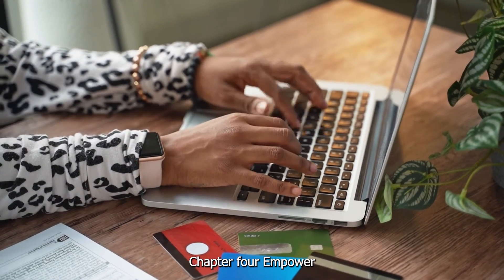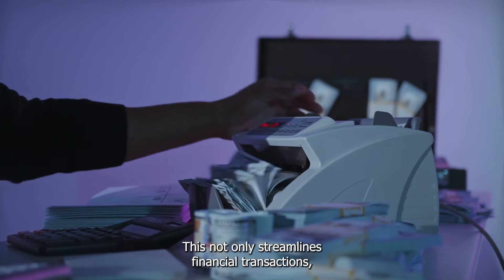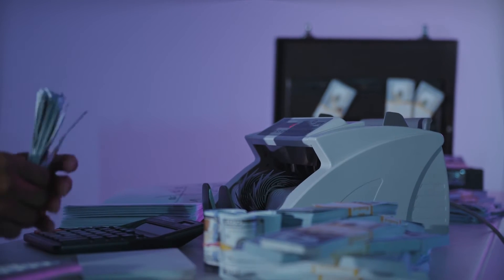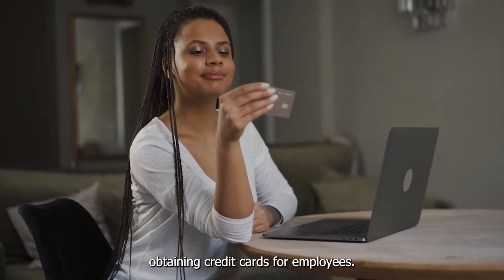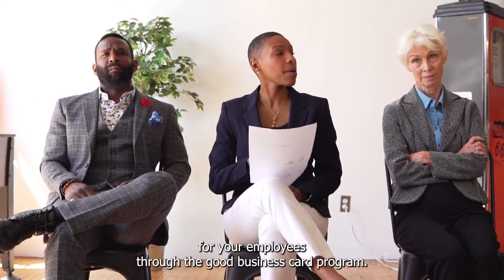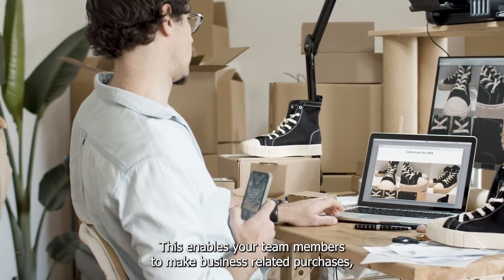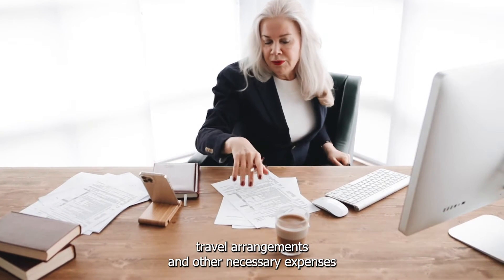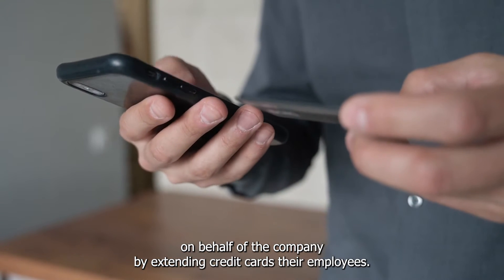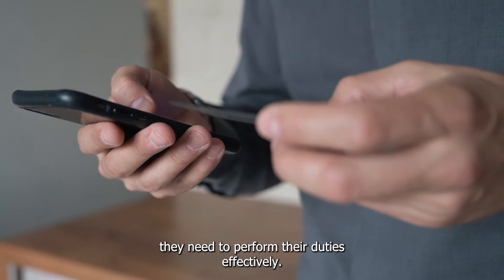Chapter 4: Empowering Your Team — Credit Cards for Employees. This not only streamlines financial transactions but also empowers your team to carry out their roles effectively. As a business owner, you can obtain credit cards for your employees through the Go Business Card program. This enables your team members to make business-related purchases, travel arrangements, and other necessary expenses on behalf of the company. By extending credit cards to your employees, you are simplifying the financial process and giving them the tools they need to perform their duties effectively.